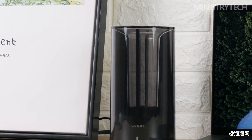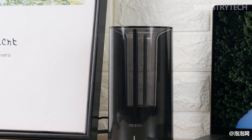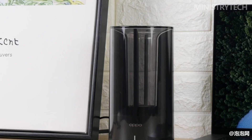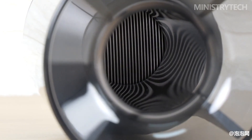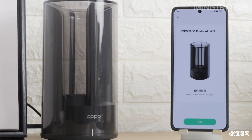You can always trust Oppo's aesthetic. This statement is very applicable to any Oppo product, such as this brand new Oppo Wi-Fi 6 router AX5400. It is not an exaggeration to say that when I saw it for the first time, I didn't think about a router at all. I thought it was a new smart speaker from Oppo, because it really didn't look like a wireless router.